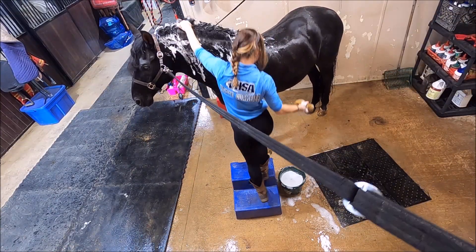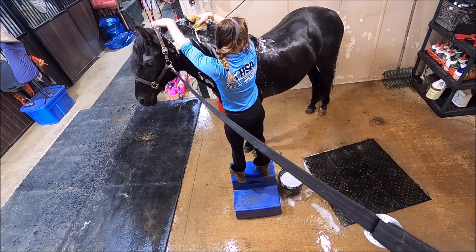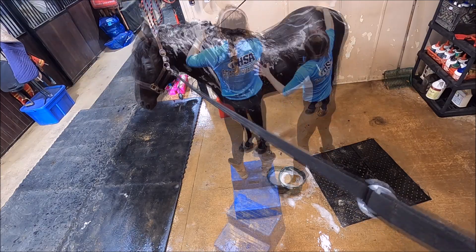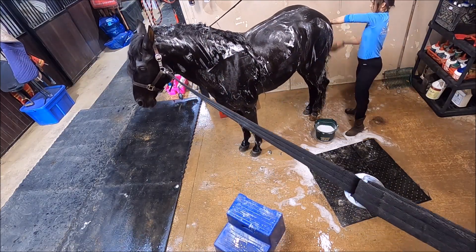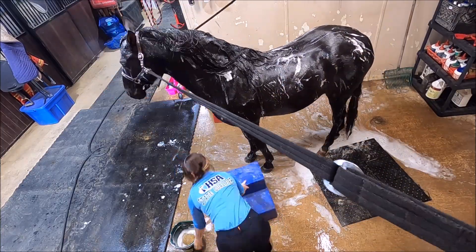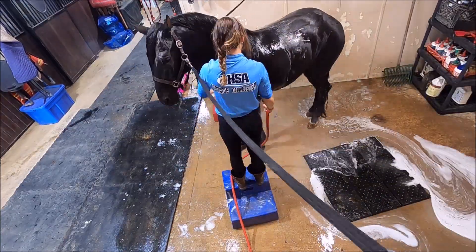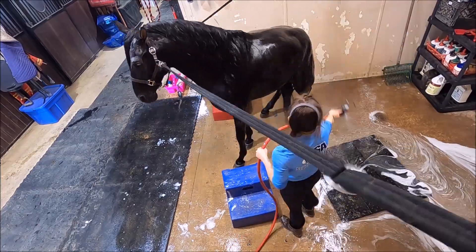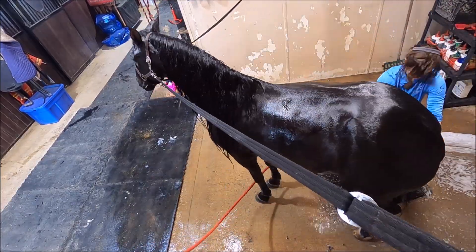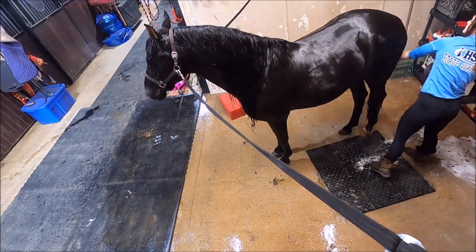We start with unbraiding, brushing, and rinsing all the lower third of his body. We continue shampooing his mane, working deeply with your fingertips into the mane. The same process applies to shampooing the tail, always making sure to rinse correctly — mane, coat, and tail. If you follow this process, you're always going to have a happy, healthy, and beautiful horse.